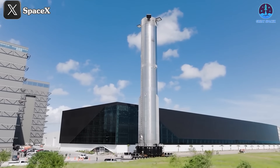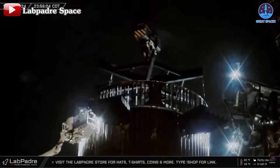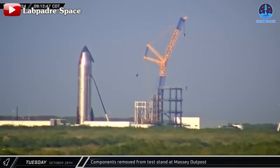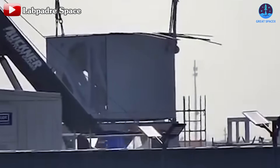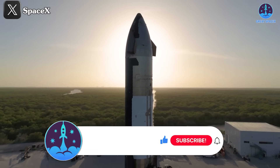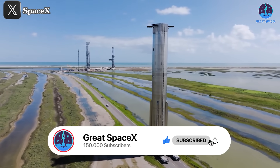This rollout might also feature hot staging. Once Booster 13 is in place, Ship 31 will likely follow soon after, ready for pre-flight integration and final heat shield adjustments. Preparations are well underway for the world to witness the next Starship flight, featuring some thrilling changes and exciting milestones. Type 'I'm ready' in the comments if you're gearing up for this mission, and don't forget to like, share, and subscribe for ongoing updates on SpaceX's progress.